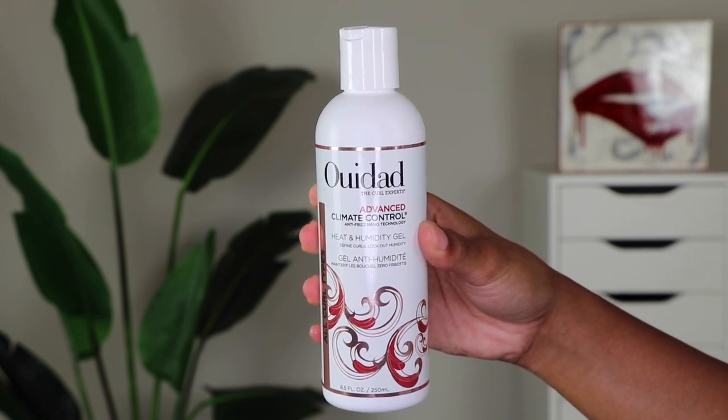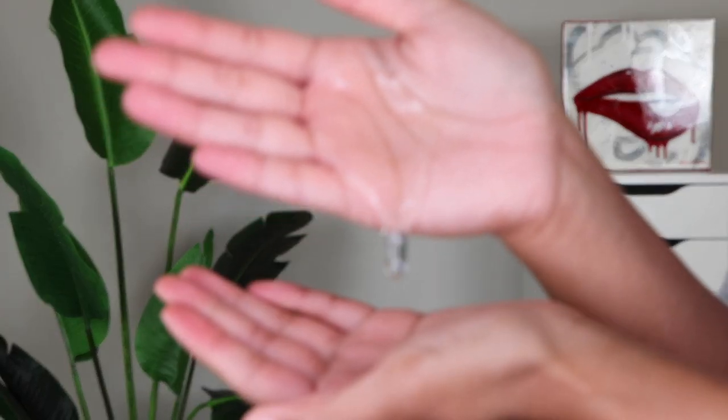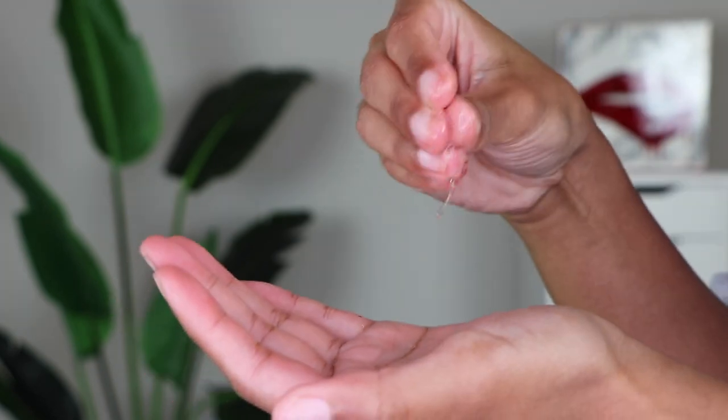Now let's talk about the not-so-jelly gels. I'm going to use the Weedat Advanced Climate Control Heat and Humidity Gel as an example. It's still a gel so it has some stickiness, but it's nowhere near as jelly in consistency as the other two. Another example is the Curlsmith In Shower Style Fixer Gel — I'd show it to you but it's completely gone, I only had a sample size. I'll link all products below. These gels are more lightweight, so to get a strong hold, you'll need to use a little bit more product, build it up, and scrunch your hair more. You can definitely still get a great high level of hold, it just takes a bit more product.